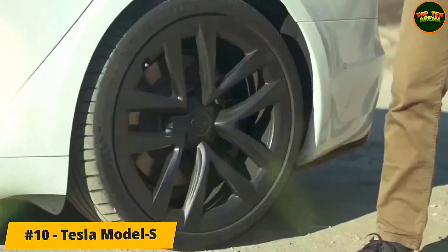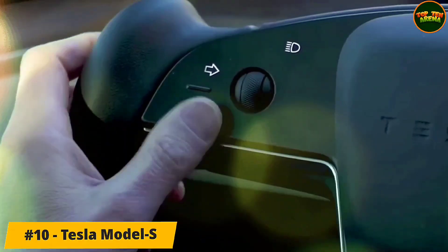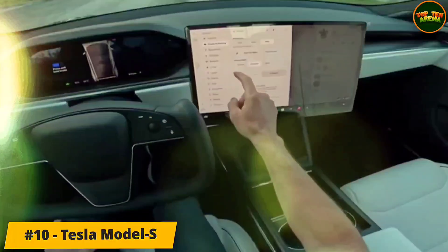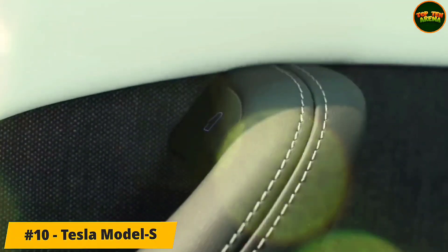Number 10: Tesla Model S. With an electric motor dedicated to each of the front and rear axles, the Model S offers full-time all-wheel drive no matter which version you choose. The acceleration of the various models ranges from outstanding to unbelievable. The standard Model S has proven itself an agile sports sedan with well-controlled body motions and direct steering.